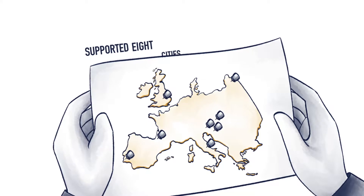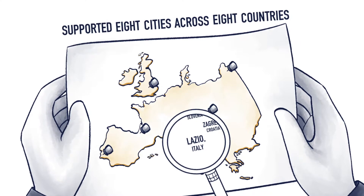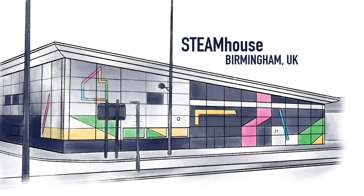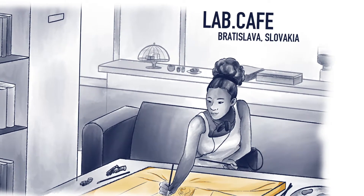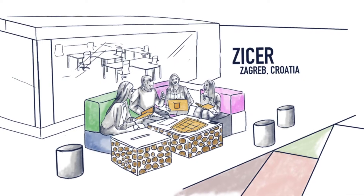In the three years since our inception, we have supported eight cities and regions across eight countries with their makerspace development, identifying ways in which they can be strengthened, including running projects that artists and scientists can work on together, establishing hybrid spaces attractive to companies, citizens and creatives, and linking makerspaces to incubation facilities.